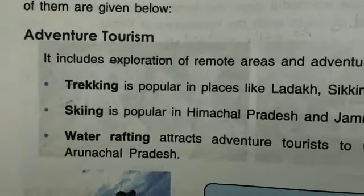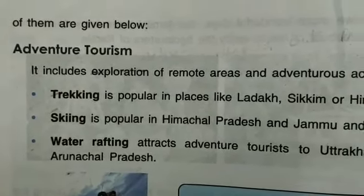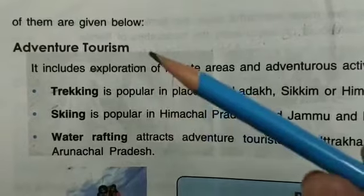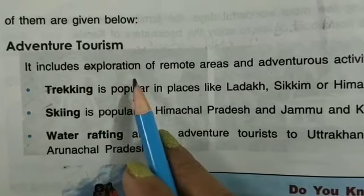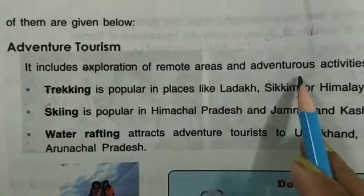Now we will start from here. There are different types of tourism, and we will discuss them one by one. First is adventure tourism. It includes explorations of remote areas and adventurous activities.